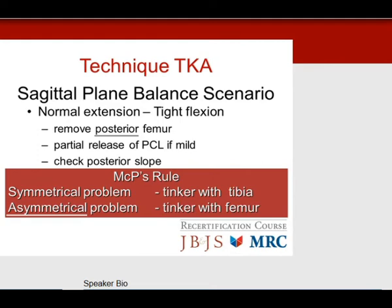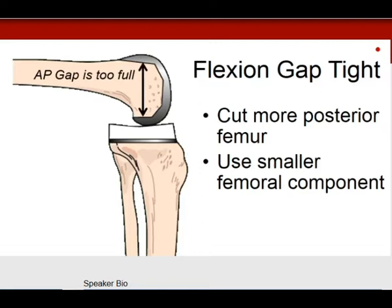Normal extension and tight in flexion — asymmetrical, so tinker with the femur. The problem is tight flexion, so you remove more posterior femur or release the PCL if there is a mild deformity. Always check the posterior slope — an anterior slope on the tibial cut will prevent knee flexion. A normal posterior slope should be 6 to 10 degrees. The flexion gap is tight, so cut more posterior femur, put on a smaller femoral component, and the problem is solved.